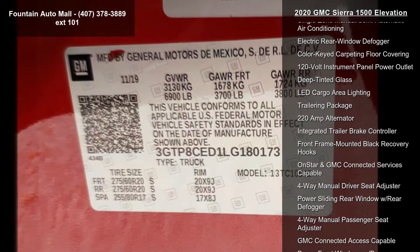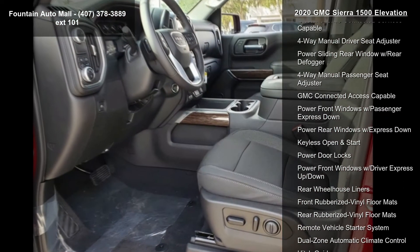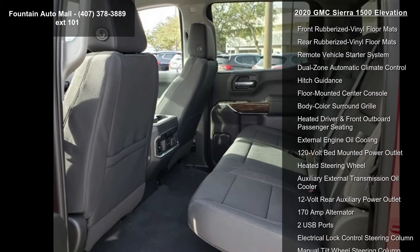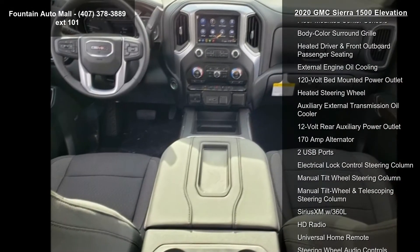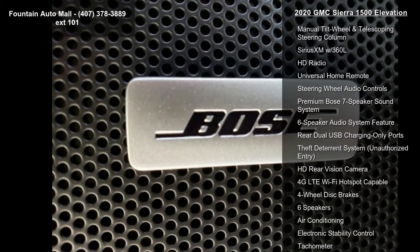Additional features include a heavy-duty rear locking differential, 20x9 black loss painted aluminum wheels, a front 40/20/40 split bench seat, front bucket seats, cloth seat trim, and a 10-way power driver's seat adjuster with lumbar. This vehicle shows low mileage and offers a smooth ride.